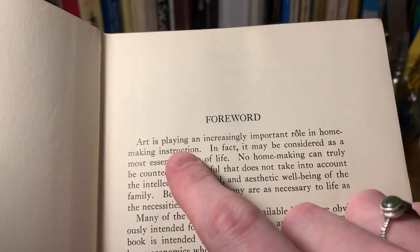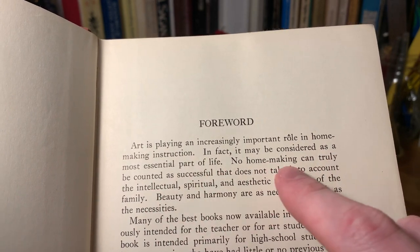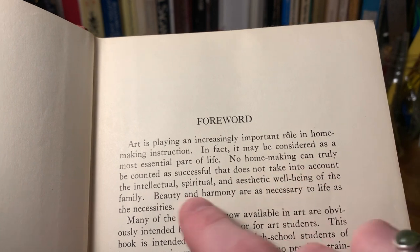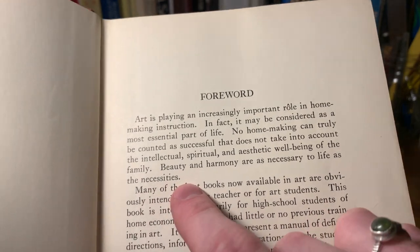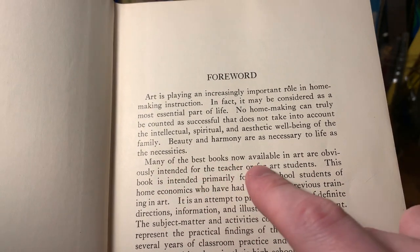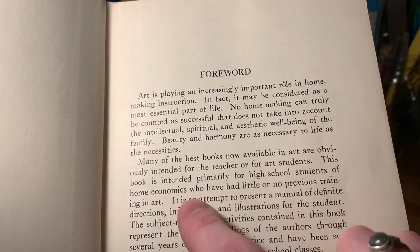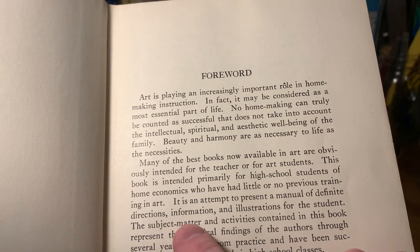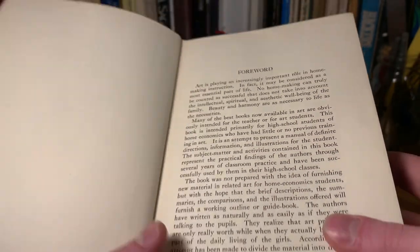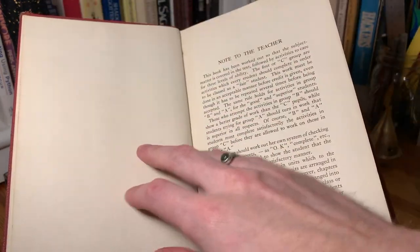And we've got a forward. It says art is playing an increasingly important role in homemaking instruction. In fact, it may be considered as a most essential part of life. No homemaking can truly be counted as successful that does not take into account the intellectual, spiritual, and aesthetic well-being of the family. Beauty and harmony are as necessary to life as the necessities. Many of the best books now available in art are obviously intended for the teacher or for art students. This book is intended primarily for high school students of home economics who have had little or no previous training in art. It is an attempt to present a manual of definite directions, information, and illustrations for the student.